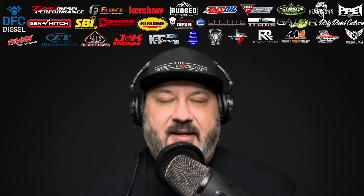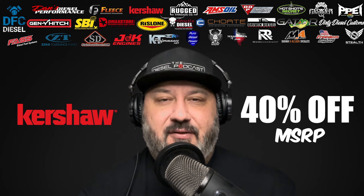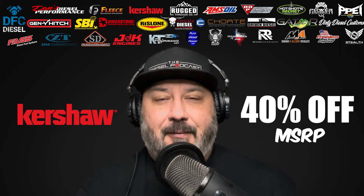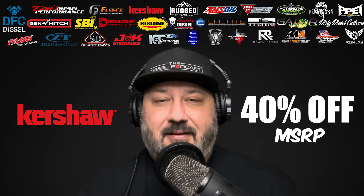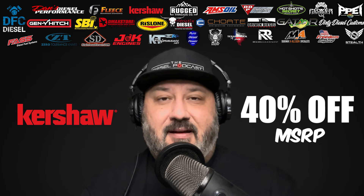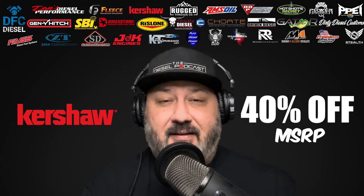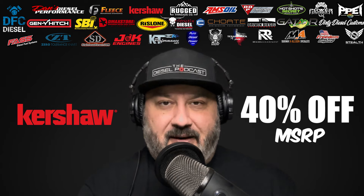Don't forget diesel fans — make sure and head on over to kershaw.kaiusa.com. Use code 40TDP2024, get your 40% off MSRP. It's a great way to save some money and get some cool gear — a new EDC knife, something for hunting, fishing, around the job site, around the house. They've got you covered with a bunch of different choices for blade steel, blade shape, handle designs, and different opening mechanisms. Their whole lineup is designed to meet any budget.